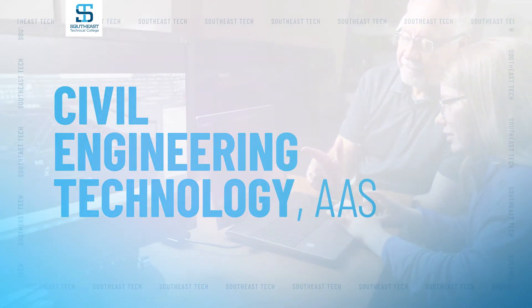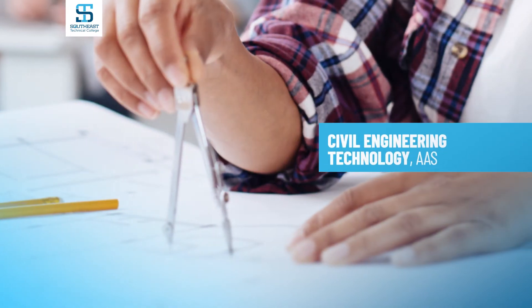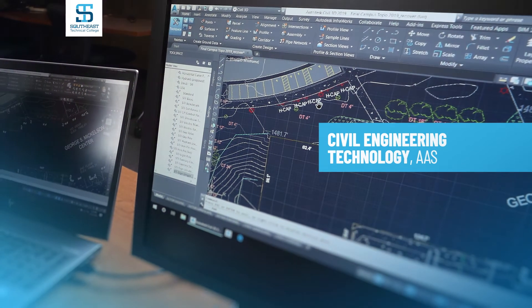The Civil Engineering Technology program at Southeast Technical College helps students prepare to work with professional licensed engineers and surveyors to survey, design, inspect, and test different infrastructure projects. A technician might work on projects like roadways, bridges, airports, drainage systems, and water or wastewater collection systems.